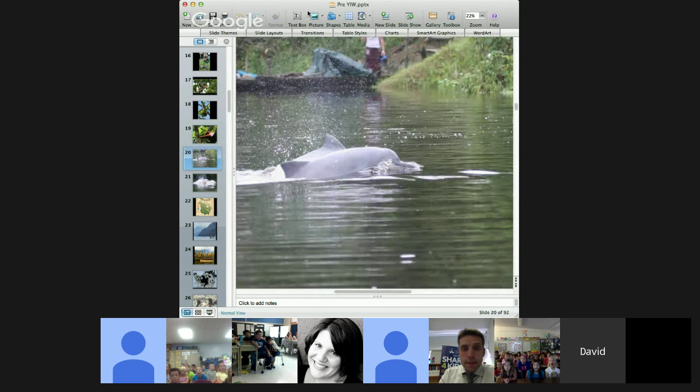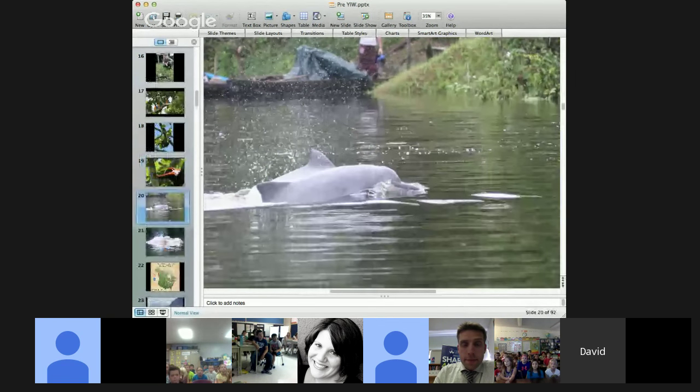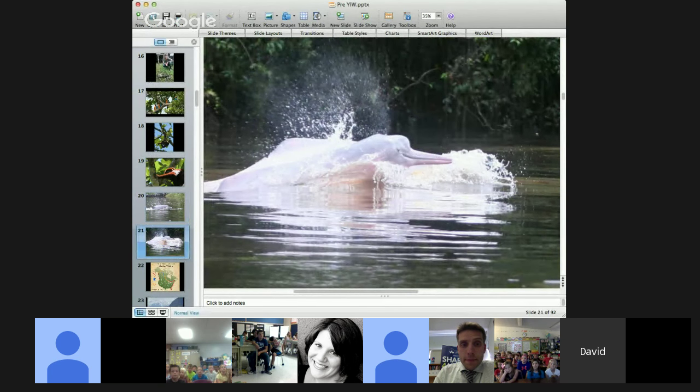Another one of our favorite animals are river dolphins — freshwater dolphins. There are actually three species of freshwater dolphins that live in the Amazon rainforest: the gray river dolphins and two different species of pink river dolphins, which are bright pink in color. Really amazing animals. Until 2007, scientists thought there were only two different types of river dolphins.